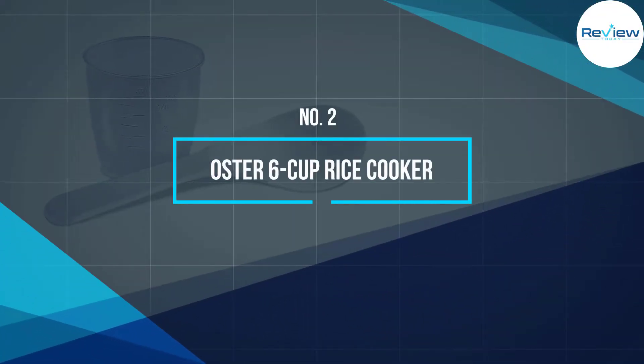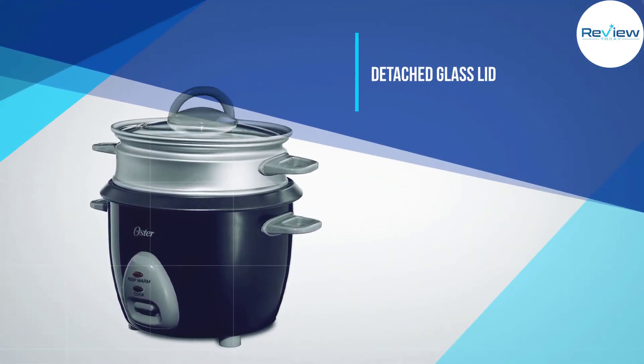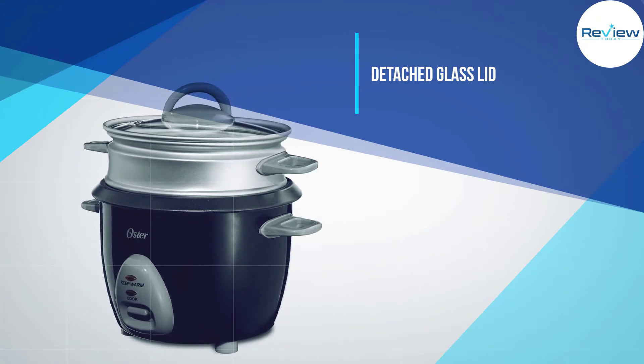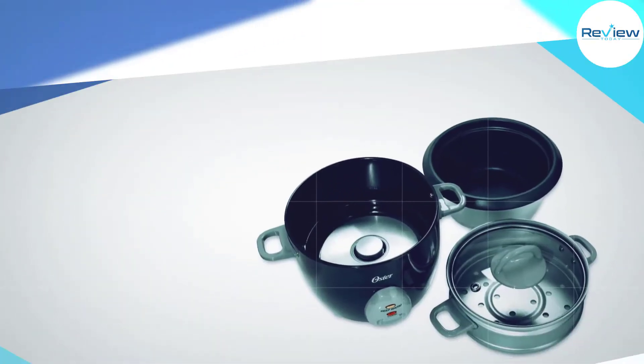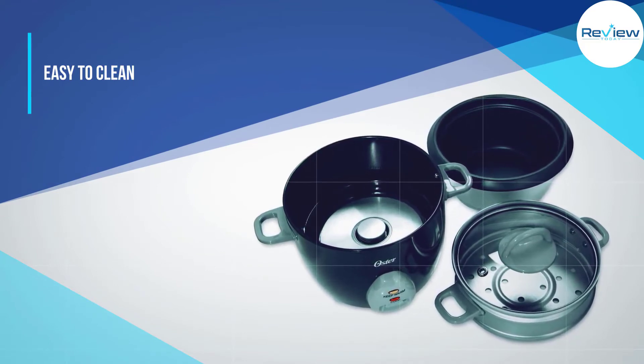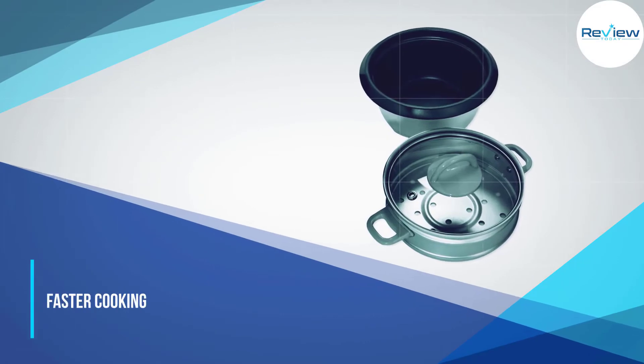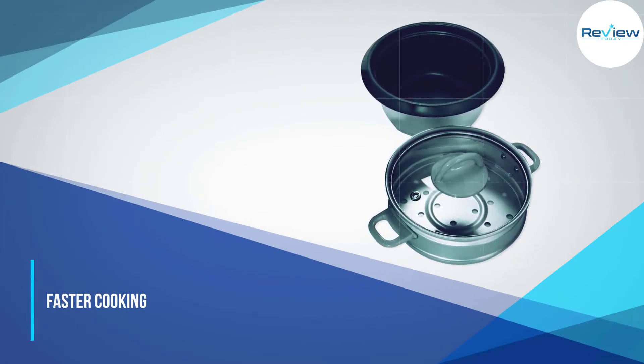Number 2: Oster 6 Cup Rice Cooker. The Oster 6 Cup Rice Cooker is affordable, doesn't take up much space, and has a detached glass lid that is easy to clean. It is the only option with a tempered glass lid. The compact size allows for faster cooking, and the lid lets you monitor the progress of your rice.